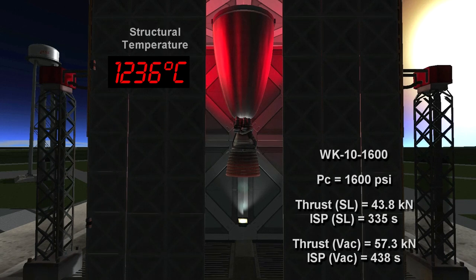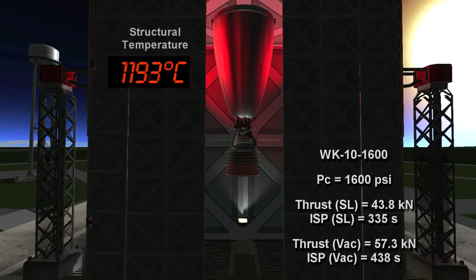Okay, we're getting close to shutdown here. Five more seconds in the burn. And engine shutdown. Temperature going down, engine cooling off. I believe the EDB will be calling that a successful test of the WK-10 1,600 psi variant. This might be the WK-10A if they decide to put it into service. Thank you for watching this coverage of the WK-10 engine test from the EDB. We hope you enjoyed our coverage. This is the EDB, signing off.